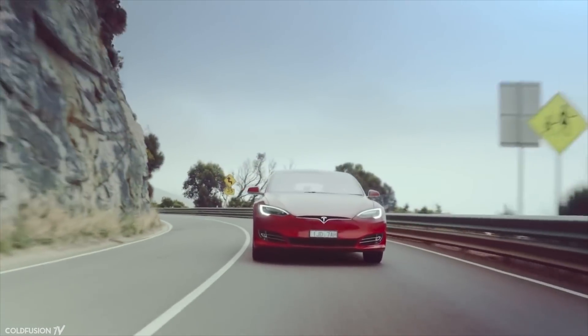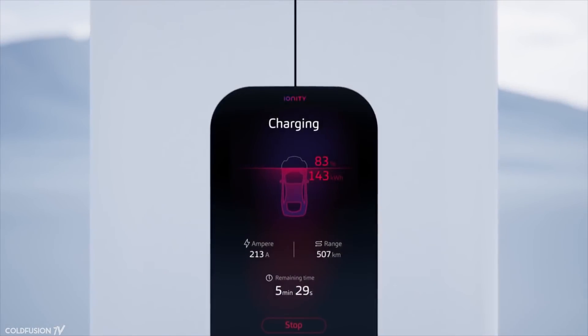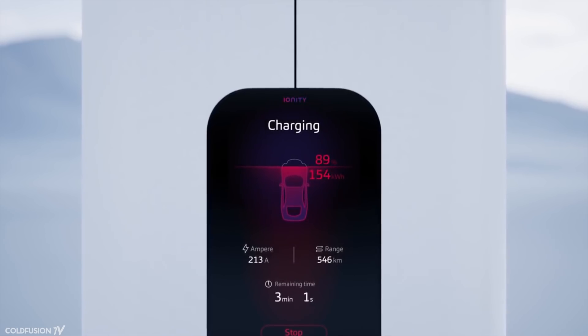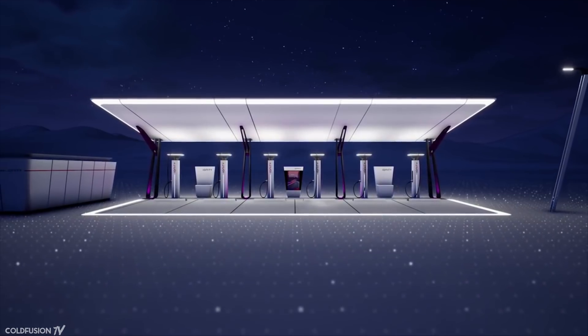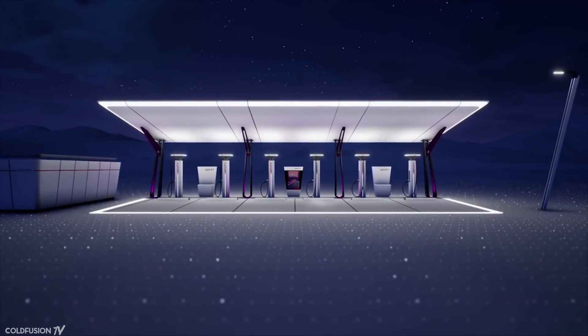But ultimately, only time will tell who will be the leader in electric cars in the future. So all in all, this is some great stuff. We are witnessing the first major change in the auto industry in a hundred years, and it's strongly looking like the 2020s will be an electric decade.